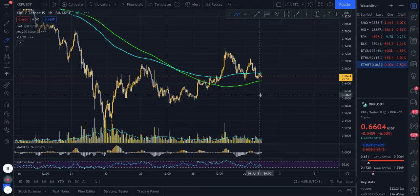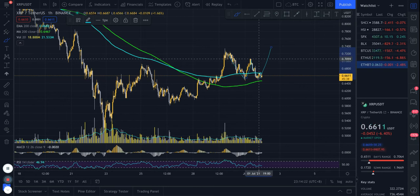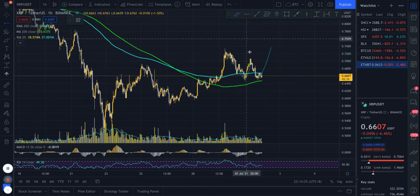Looking at XRP — same story. We're at the 200 MAs as potential support and potentially forming a double bottom pattern. The neckline is at roughly 70 cents. If price breaks above, I'm looking for a long. On a lot of these pairs today, we're all seeing this potential double bottom pattern. Another key point: if some of these pairs break out, check if the others are also confirming. The more pairs that are all breaking out together, the more confidence we have that the overall market is rallying rather than just one or two pairs in isolation.